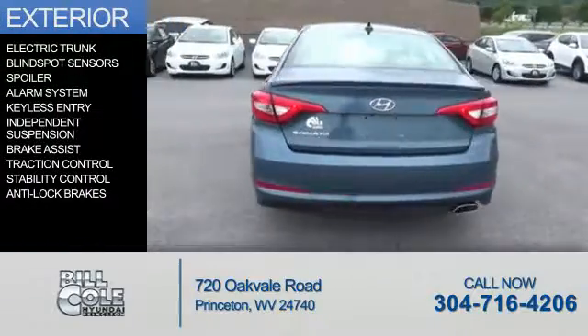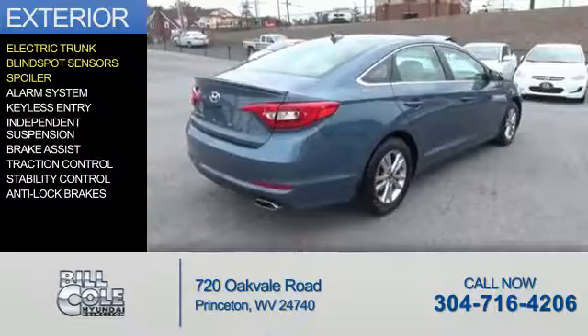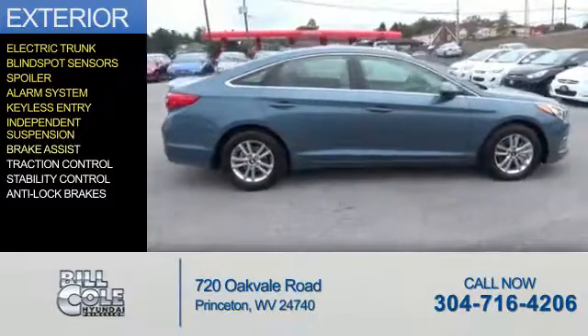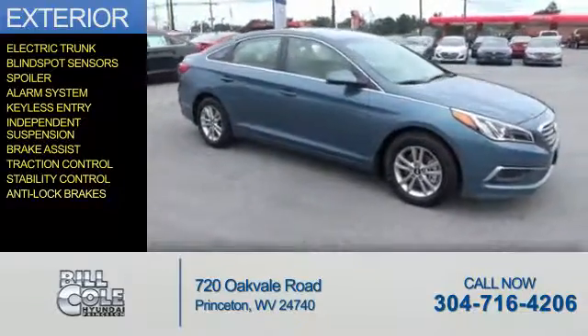The features include an electric trunk, blind spot sensors, a spoiler, an alarm system, keyless entry, independent suspension, brake assist, traction control, stability control, and anti-lock brakes.